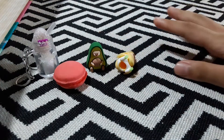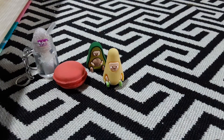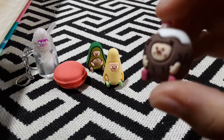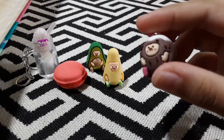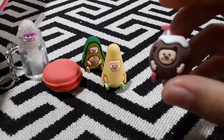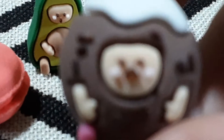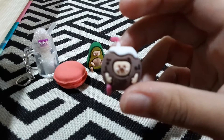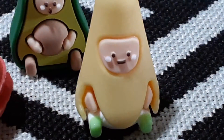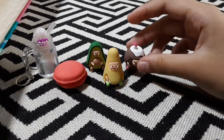Oh no — last but not least is the coconut. It's kind of sad. Look at his sad face! He's staring at us. Dun dun dun. Let's put it here.